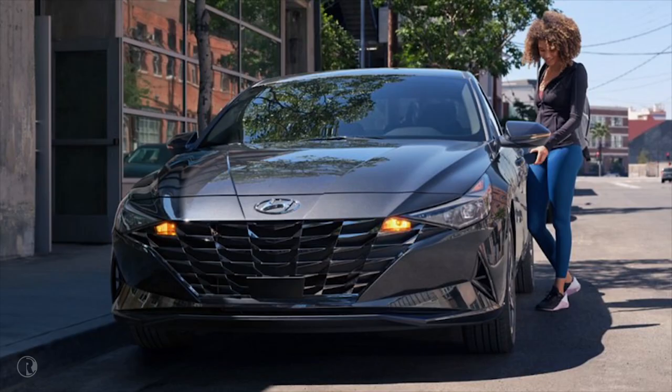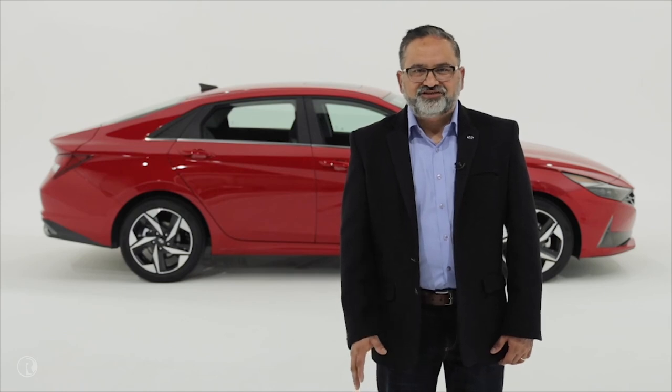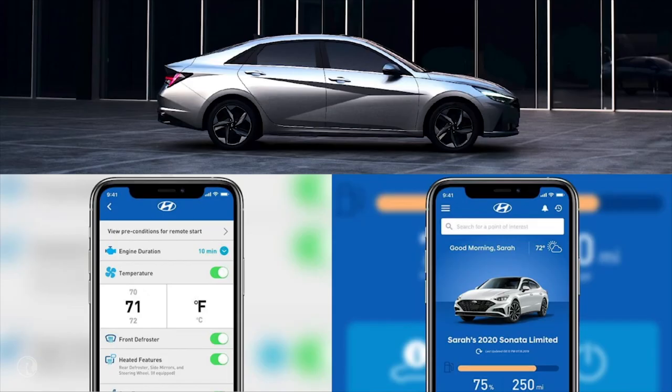We think the next generation of car buyers who expect to use their phones for everything will find this feature very useful and necessary. Let's talk about Hyundai Blue Link. Blue Link first launched on the 2011 Sonata, and we have made major progress and enhancements since. The 2021 Elantra introduces some highly requested features, the first of which is an enhancement to remote start, our most used feature.